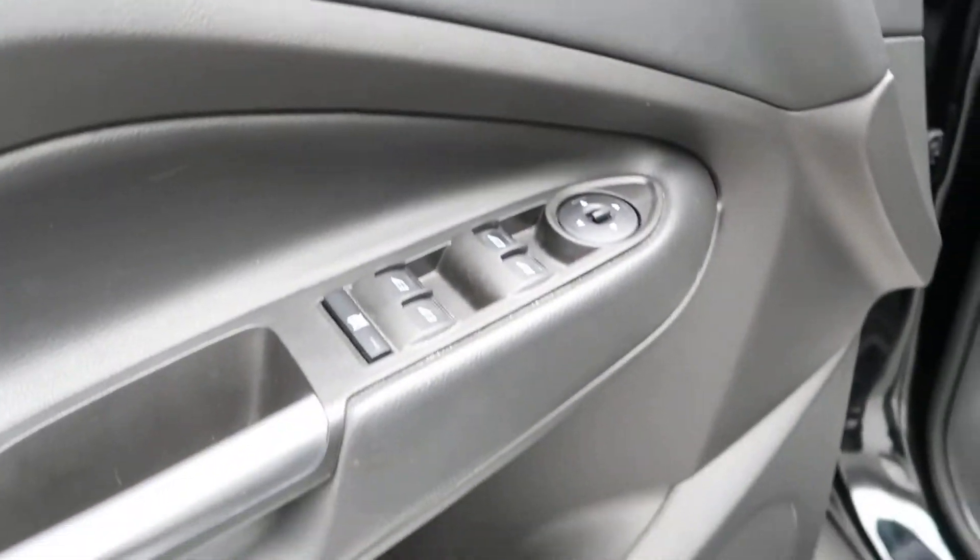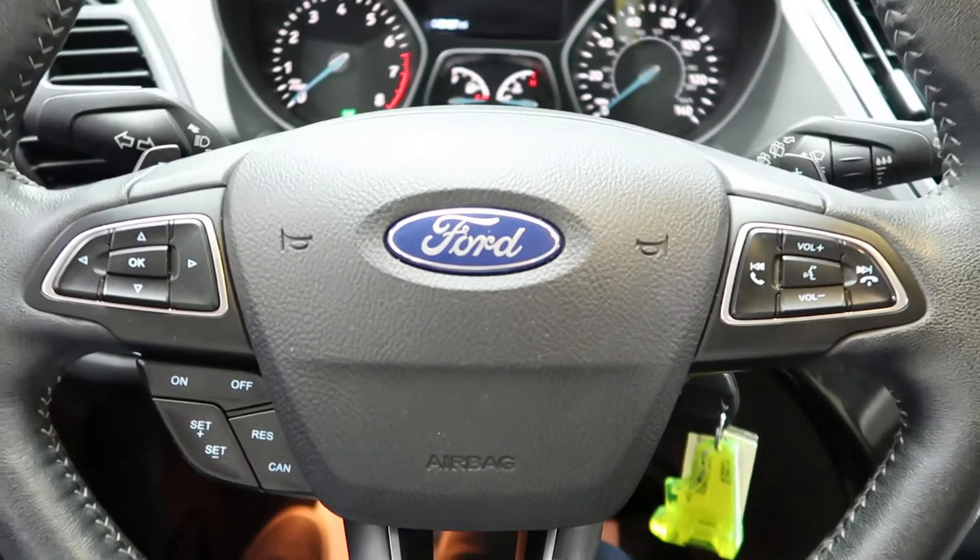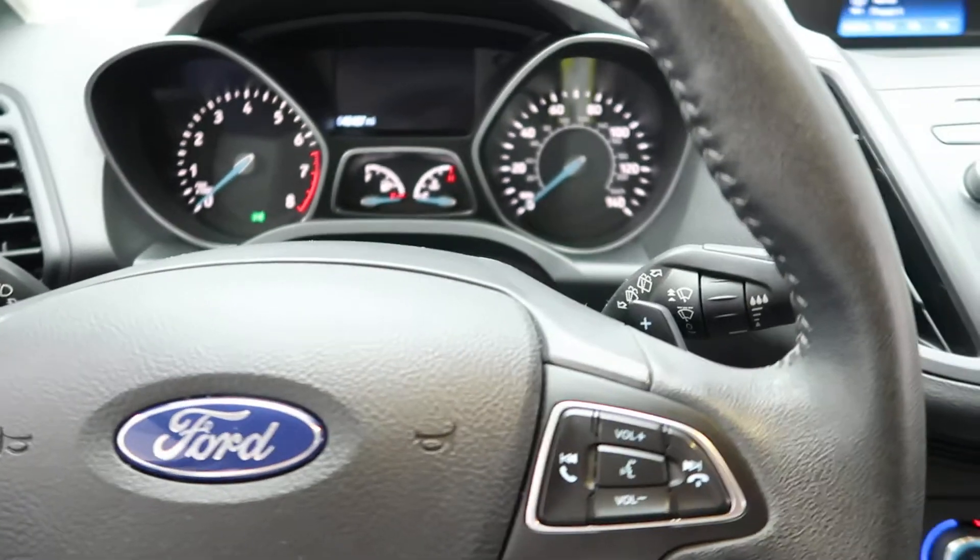We've got power windows, power seats. Popping in, we've got our steering wheel controls and paddle shifters for extra performance.